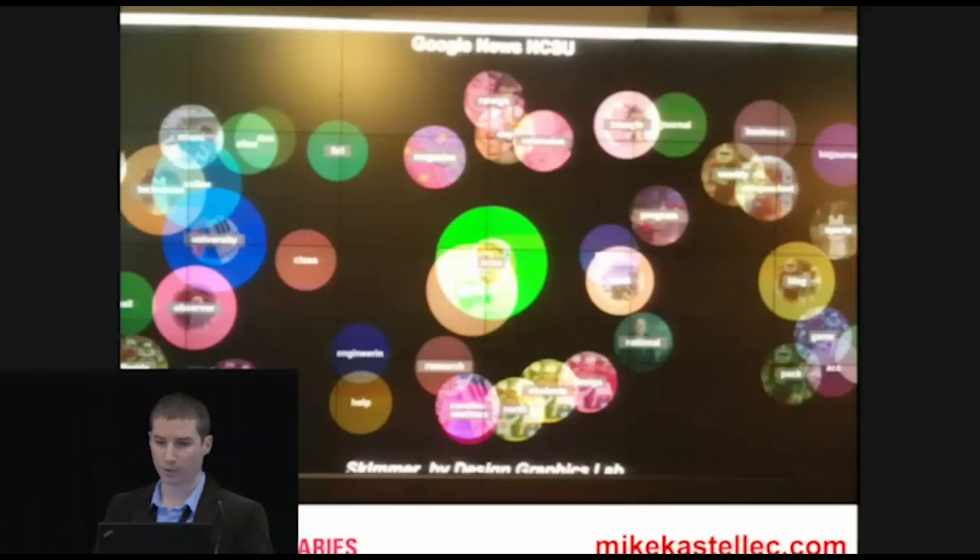Here's an example: this is Skimmer by researchers at the Design Graphics Lab — agent-based visualization of streaming text. It pulls data from Google News on a keyword — in this case NCSU — and builds a real-time visualization of results.